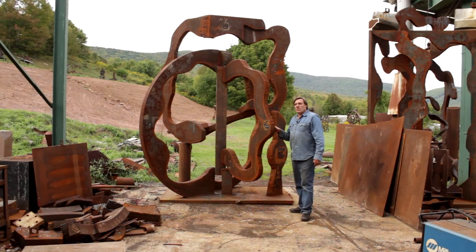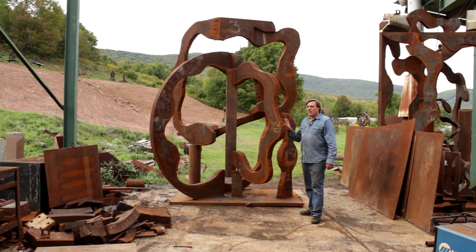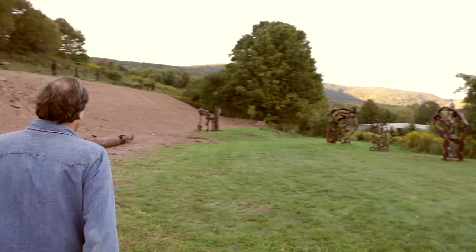Now we're in my outdoor studio here in Roxbury. This is the largest piece that I've executed here, and I'm still finishing it now in the summer of 2012. So now I'm going to take you out to the first field that I bulldozed — it used to go straight downhill, so you can understand why I had to do it — and I placed my first large pieces right out here.